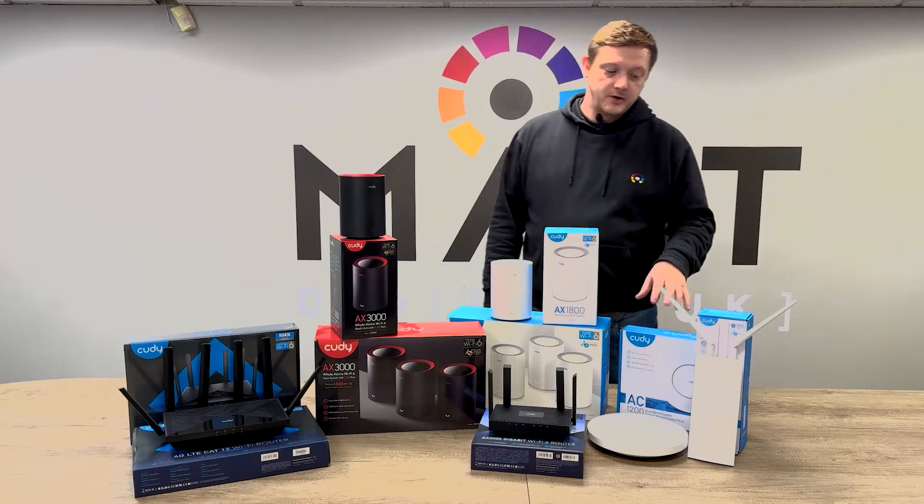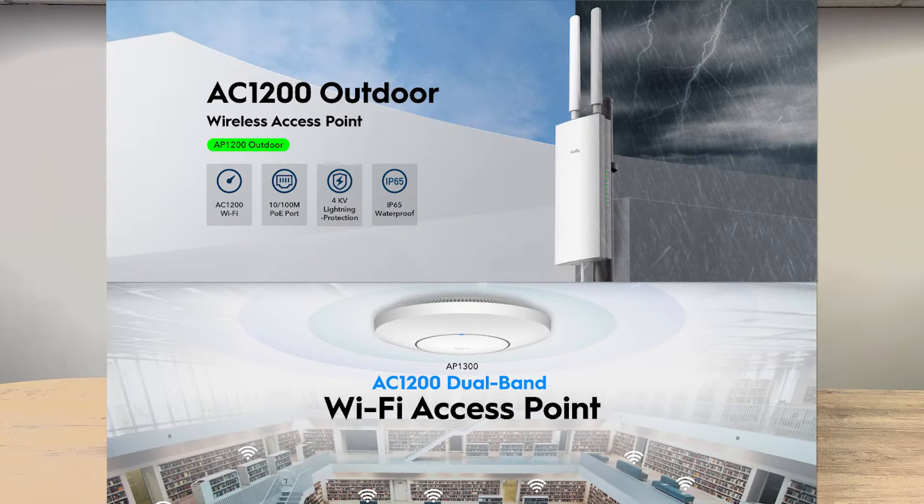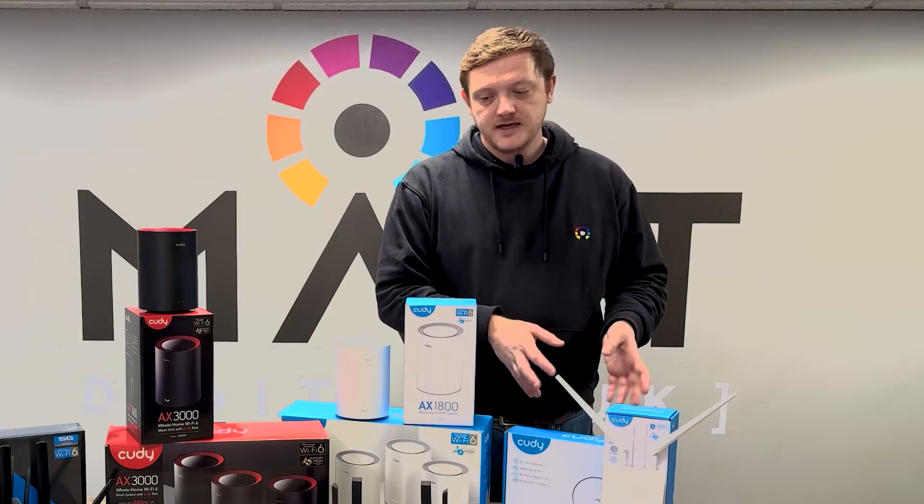On the other side, we've got your traditional Wi-Fi access points. These are Wi-Fi 5 AC 1200 meg internal and external access points — traditional Wi-Fi, really simple, easy to use.